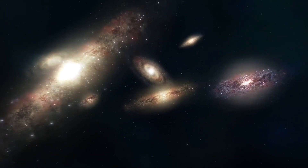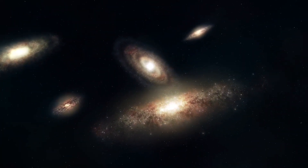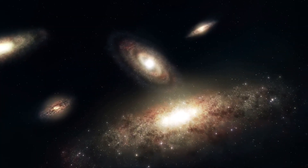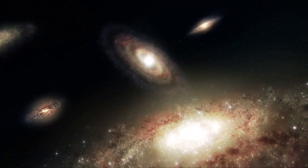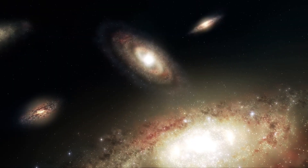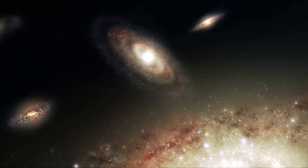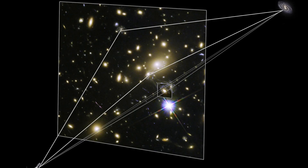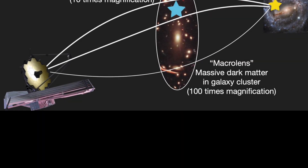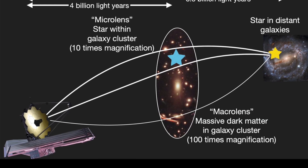When light from a distant galaxy or supernova passes close to a massive object like a galaxy cluster, that mass acts like a lens, bending and magnifying the light. The result: we see multiple distorted images of the same object, arriving at different times depending on how far the light had to travel along different paths. In the case of Supernova Hope, the gravitational lens is the G165 cluster — it caused the supernova's light to reach JWST from three different directions, creating a triple image effect.